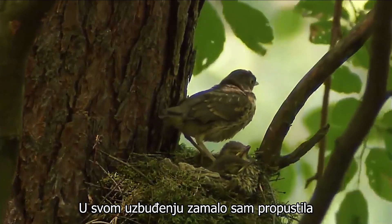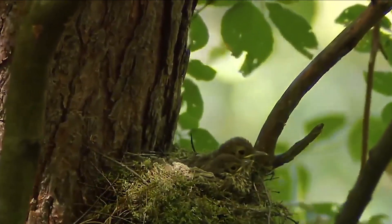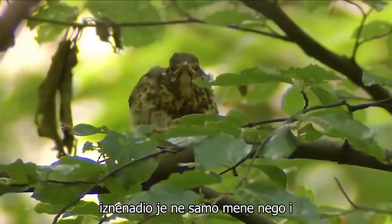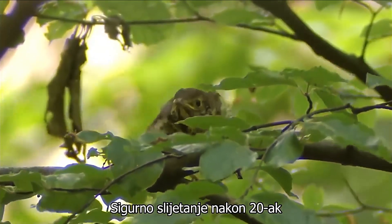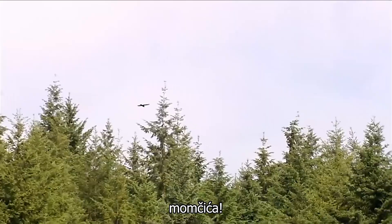In all the excitement, I nearly missed what was happening in the song thrush's nest. The sudden flight of the young bird caught not only me by surprise, but also its siblings are watching it in awe. A safe landing after about 20 metres of a first flight. Not bad for a little fellow.